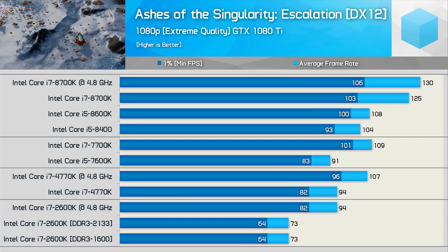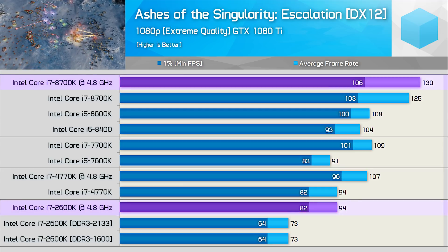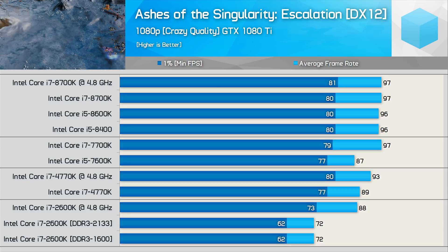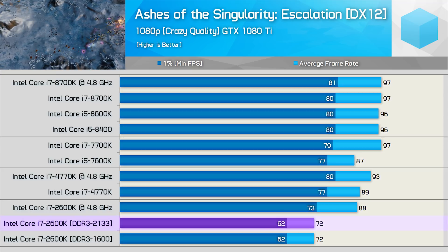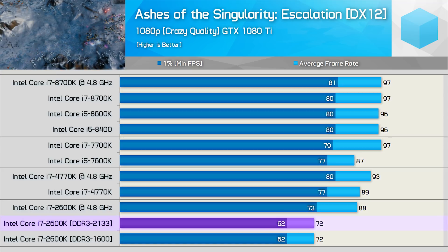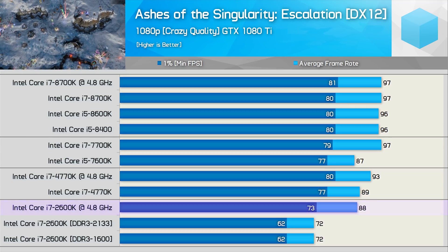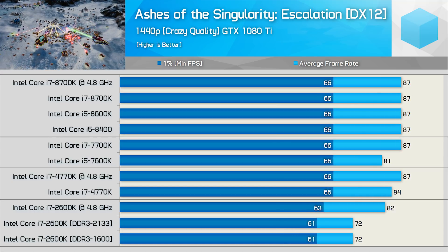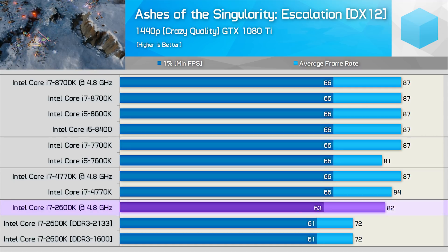Increasing the visual quality settings with the extreme preset didn't really change much — the 2600K was 28% slower than the 8700K, so it still trailed by a rather significant margin. With the crazy preset, we have a mostly GPU-bound scenario, though even so, out of the box the 2600K takes a beating for the average frame rate. Overclocked performance was boosted by 22% to 88 FPS, and now the 2600K is only 9% slower than the majority of 7th and 8th gen CPUs. Finally, the last Ashes benchmark at 1440p saw the margins close up a little more, but even so the overclocked 2600K was still around 6% slower than the more modern Intel processors.